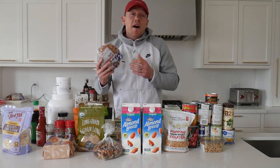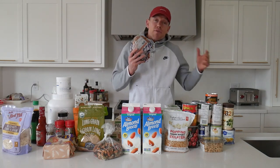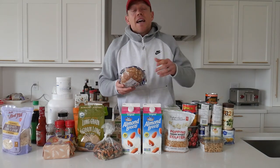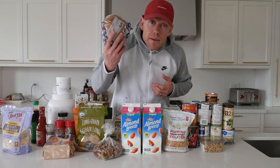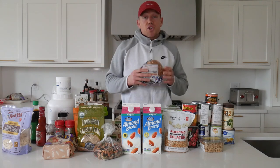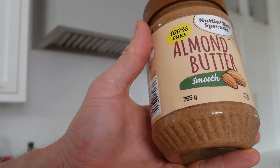Then we've got bread — specifically whole grain multi-grain bread. You want to avoid the white stuff because that is stripped of its nutrients. Whole grain bread has a whole lot more nutrients and is a great option to throw in the freezer. All you have to do is take it out, toast it for a couple of minutes, and you've got the foundation of a yummy meal of your choice.